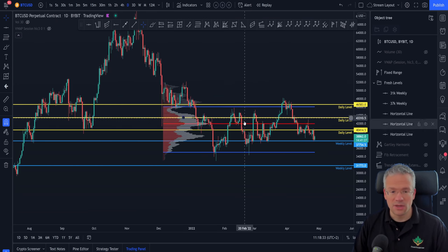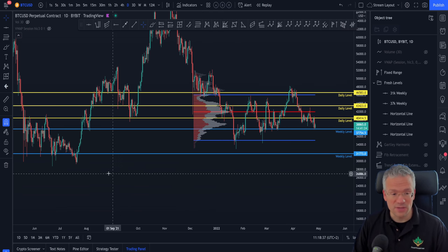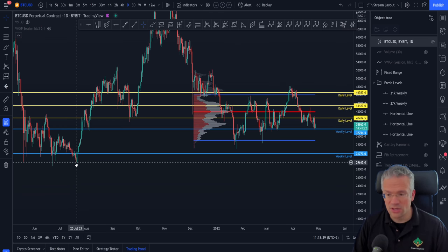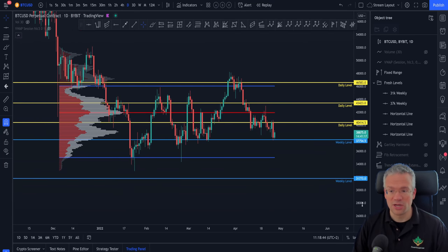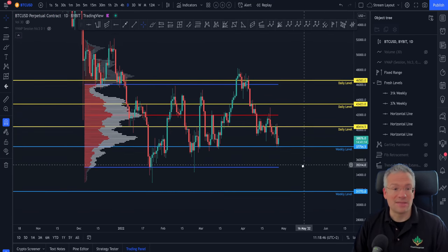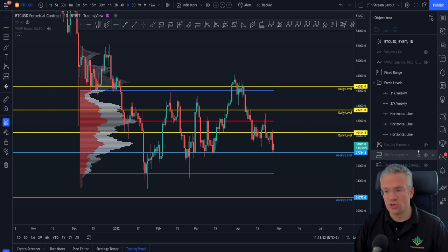If you want to find an untapped daily level to the downside, you have to go all the way down to the 29k area. Being at 38,000 currently, this might sound pretty crazy, but it is a possibility you have to entertain because it's important to be prepared for all scenarios.